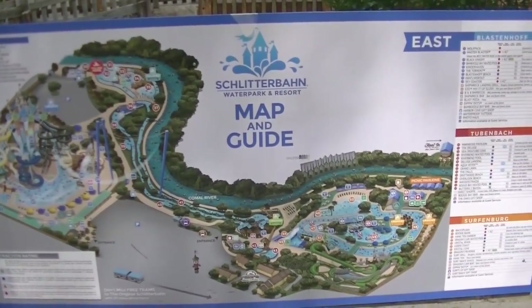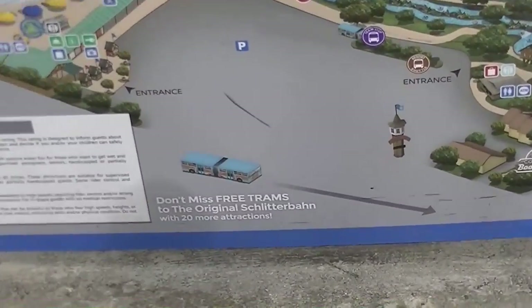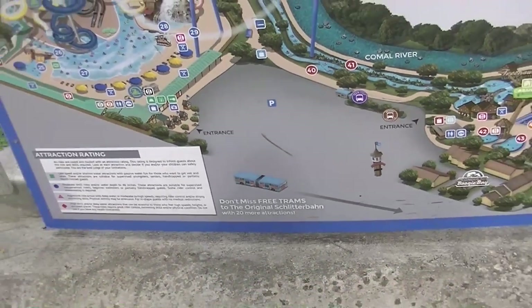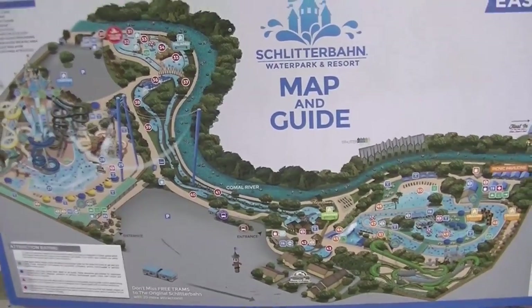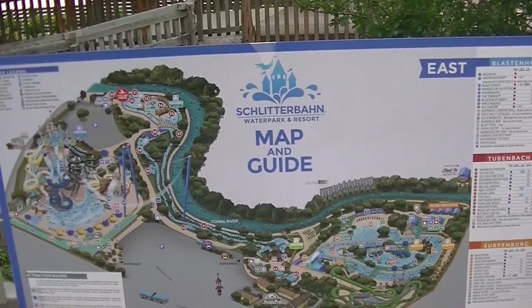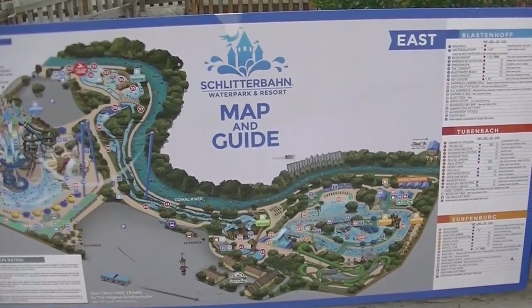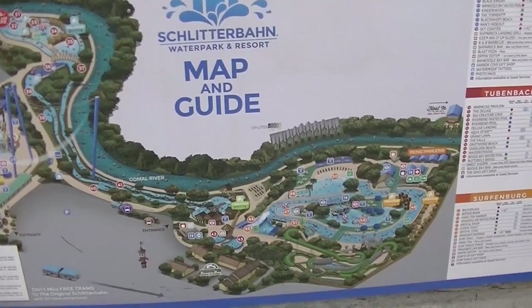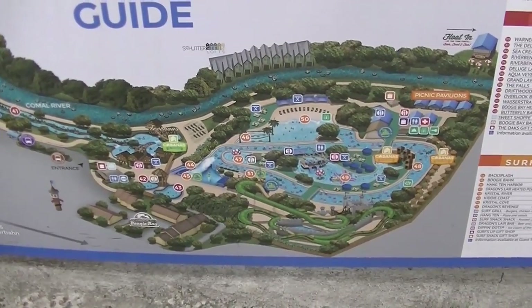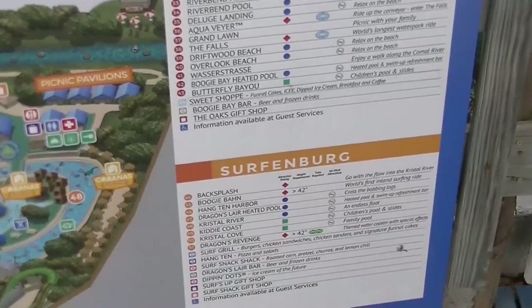When you buy an admission ticket to Schlitterbahn in New Braunfels, you basically get two entire parks. A tram takes you back and forth between the parks — it's about eight tenths of a mile to get from one to the other, so you're not going to want to walk. We're going to start here at the east side. This is the new side, more like a traditional water park. The west side is really special — it's the older side with unique rides. Most of the marquee attractions are here on the newer east side. The east side is further divided into three subsections called Blastenhof, Tubenbach, and Surfenberg.